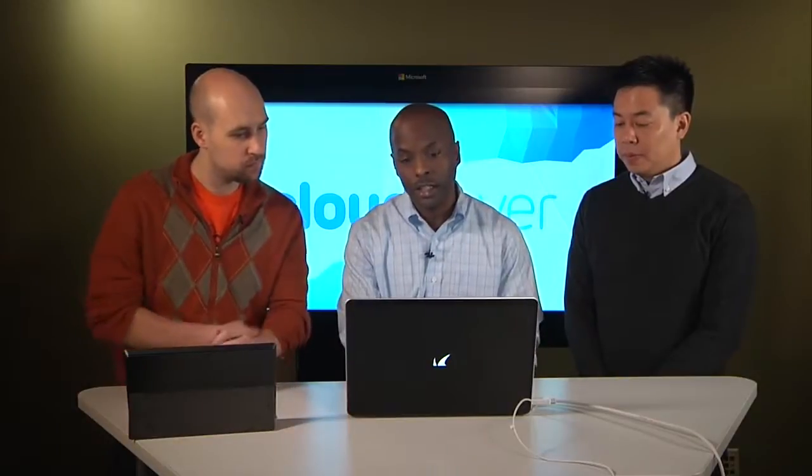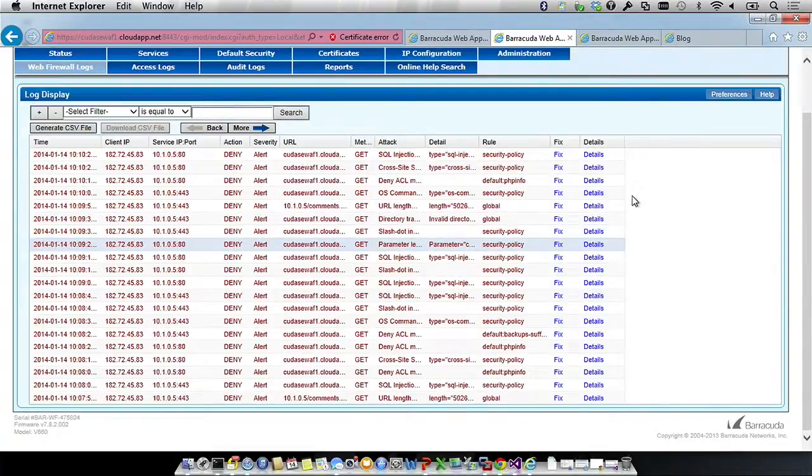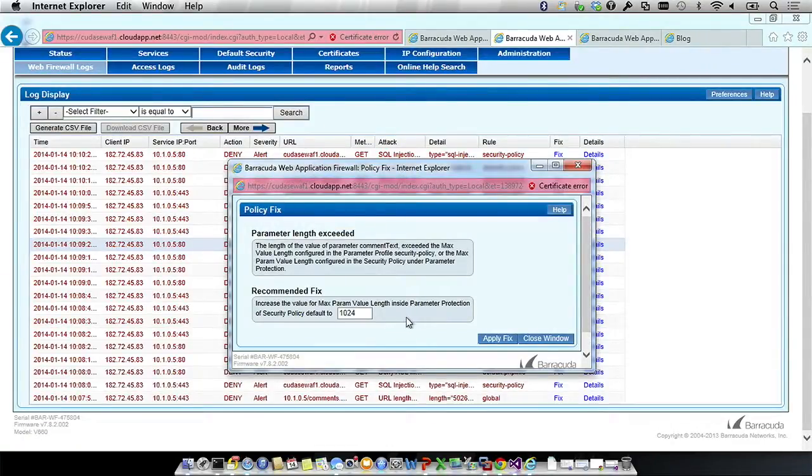Looking at the logs, say you see a 'parameter length exceeded' violation. If you're the developer, you can look at this and say, yes, I am allowing that parameter name to be that long — so it's a false positive and you need to make a change on the WAF. To tune the policy, it's as easy as clicking the fix button. It gives you the recommended fix — in this case just extending the length of the policy. For any violation you have a remediation, and that change propagates to all your other WAFs.